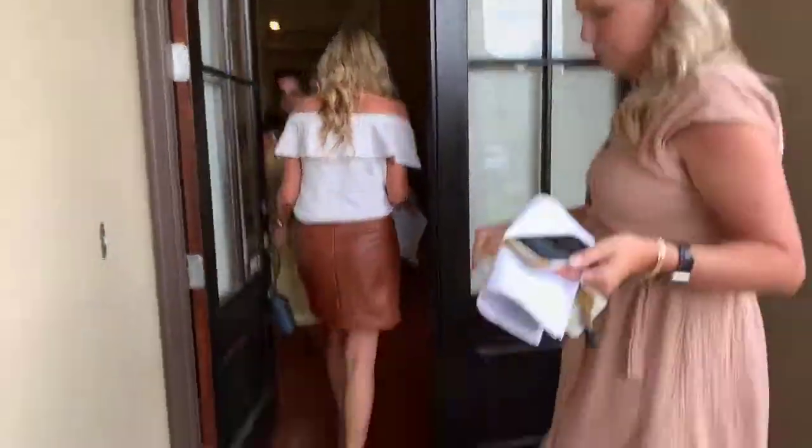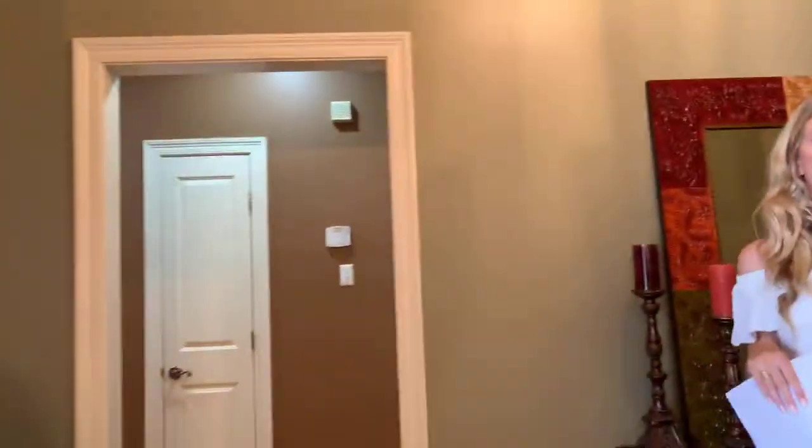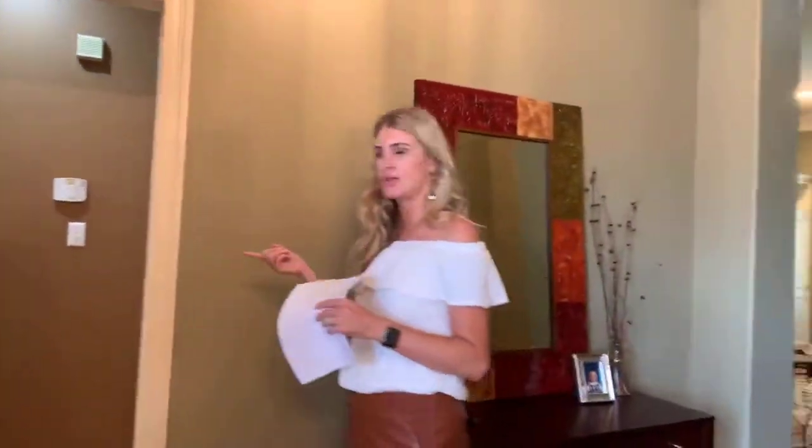I like this brick entry. Real wood floors. It's a split floor plan, so we're going to have two bedrooms and a bathroom on this side of the house, and then the master on the other side. So let's go this way.